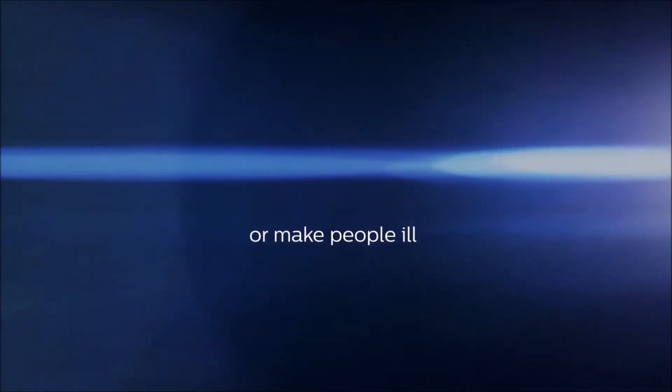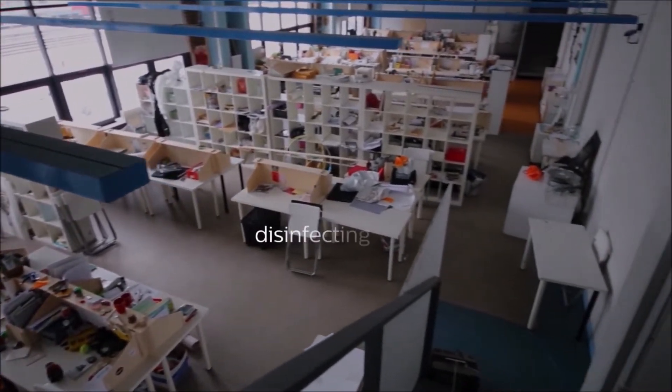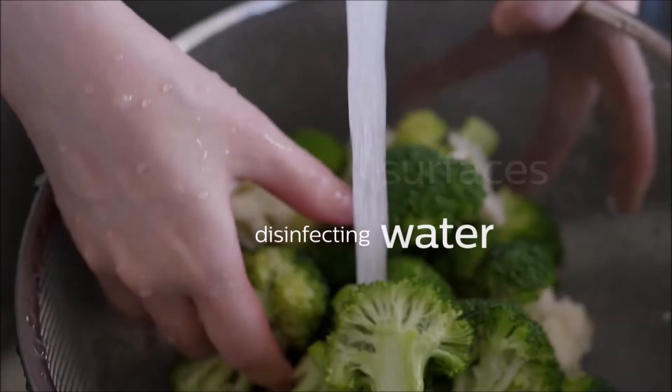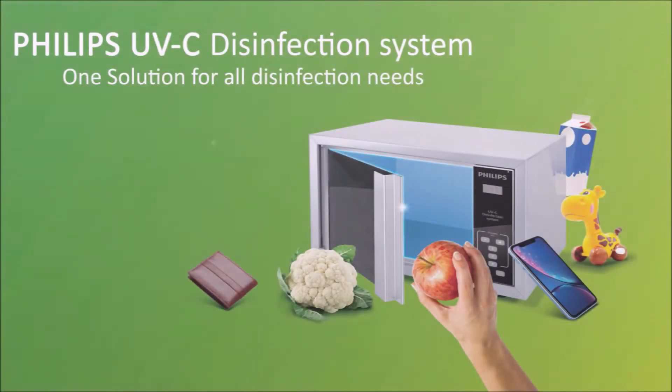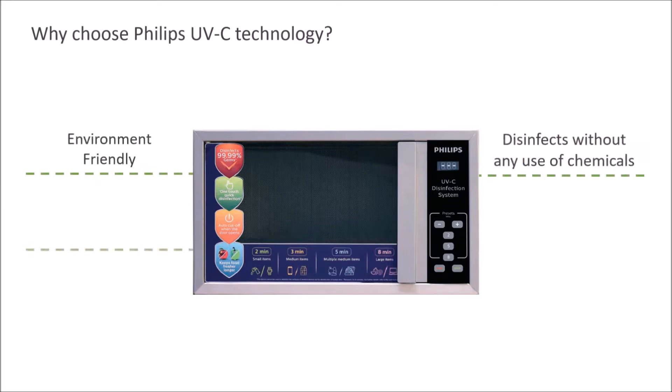UVC can be used for disinfecting air, disinfecting surfaces, and disinfecting water. Introducing the Philips UVC disinfection system, which is environment-friendly, disinfects without any use of chemicals, is effective against all germs, and offers quick and easy disinfection.